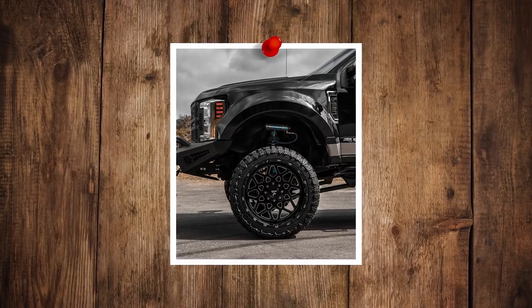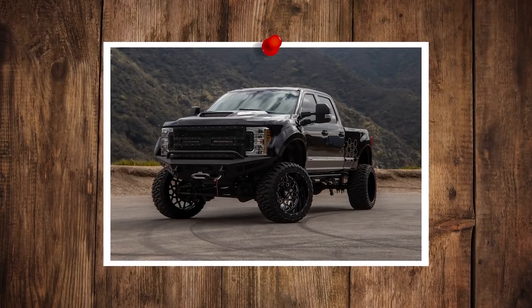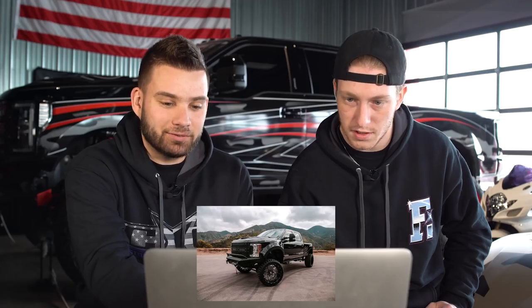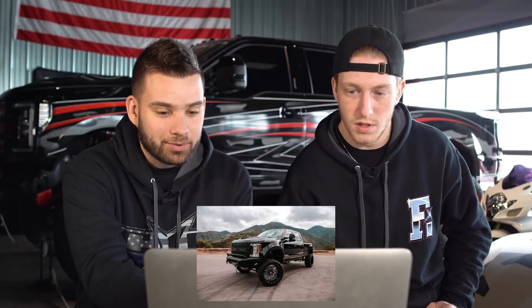Pretty mean truck. The thing's beefy, it's huge. The front has like over-fenders on it — looks a little bit like a Raptor almost. But it's an F-250, so it's just massive. It's got Fiberworks bed sides and front fenders on there, like a pre-runner or off-road truck.